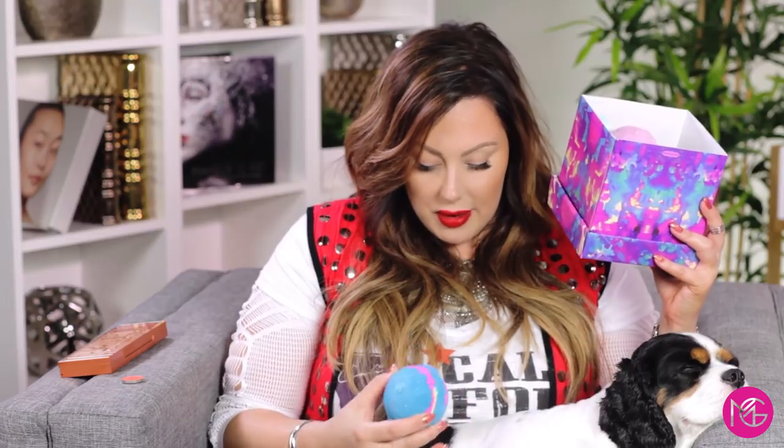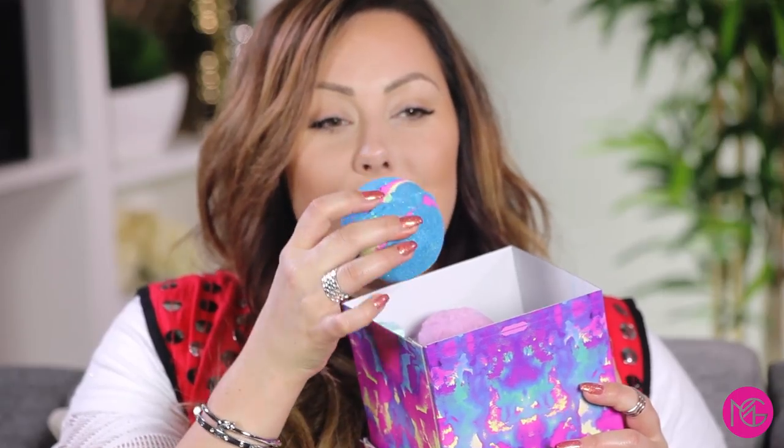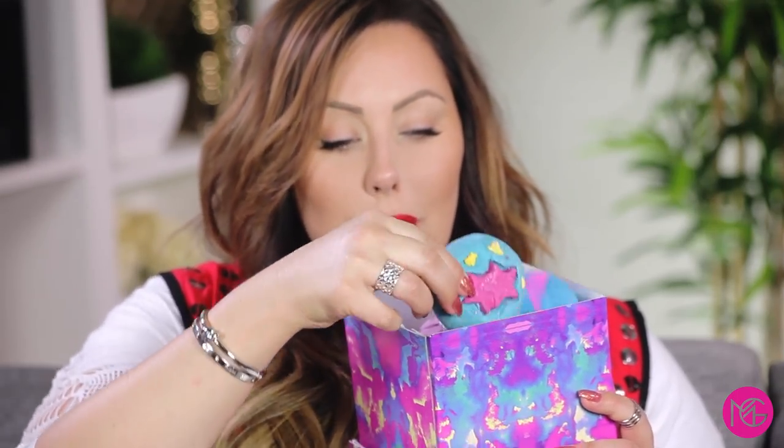Lush came out with these bath bombs — they come in this box and there's a set of five. They have the most amazing fruity floral scent and they look so beautiful. My favorite is the pink one — I'm going to use it tonight. It just smells like summer. The packaging they did is so cool, very fun and colorful. You get five different bath bombs in one box.